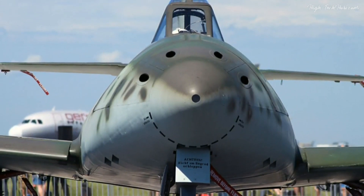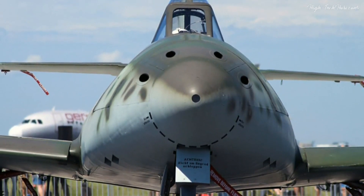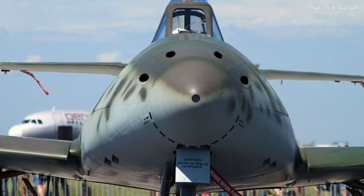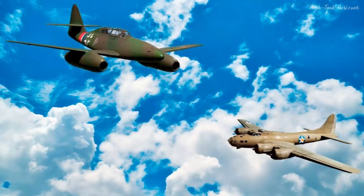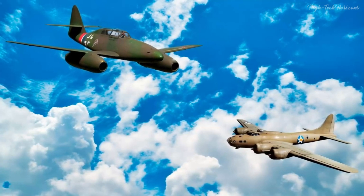Armed to the teeth, the Me-262 sported a formidable array of armaments. It proudly carried four MK-108 30mm cannons in its nose, ensuring firepower of unparalleled magnitude. This potent combination of velocity and armament crowned it as a devastating interceptor, proficient in neutralizing Allied bombers with relative ease.